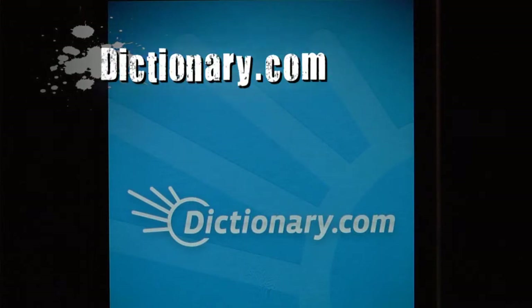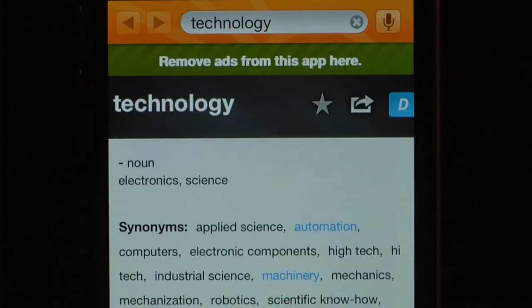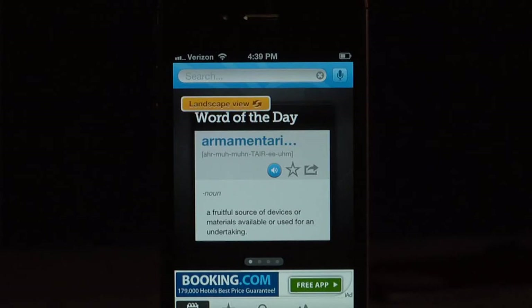Dictionary.com, the app, is the only dictionary and thesaurus you will ever need. The entire dictionary is on your phone. There's even a feature called Word of the Day to help improve your vocabulary and pronunciation.